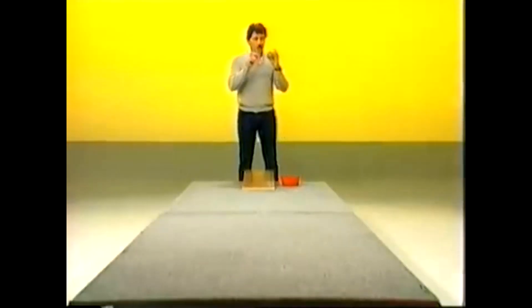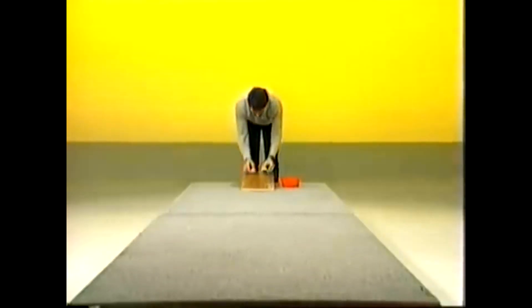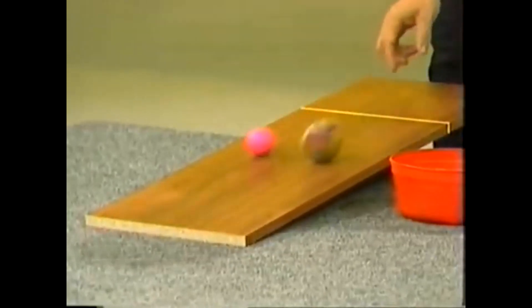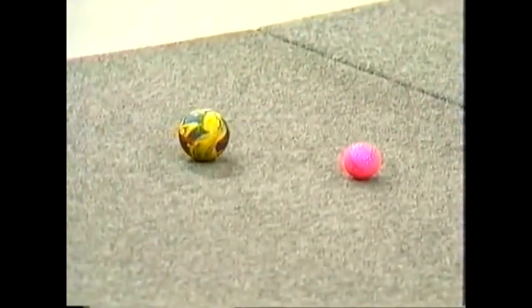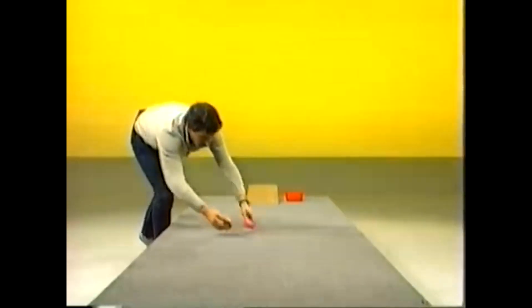Which of these two — the large rubber ball and the small but heavy golf ball — do you think will reach the bottom of the ramp first, and which will roll furthest on the carpet? Make up your mind and we'll see if you're correct. On your mark, get set, go! There they go. The golf ball reaches the bottom first. They roll together, but look what's happening — the rubber ball actually keeps going a little bit longer and it went further along the carpet.